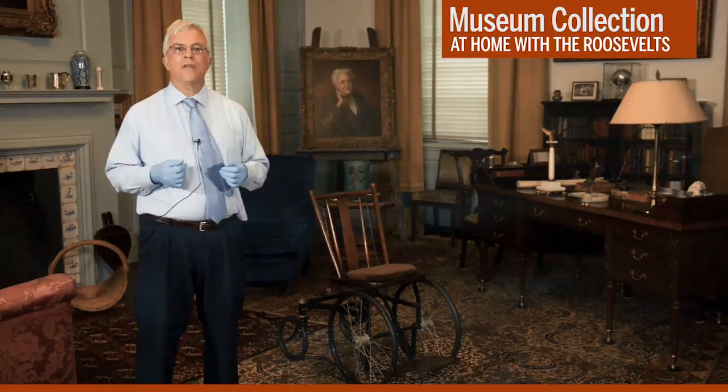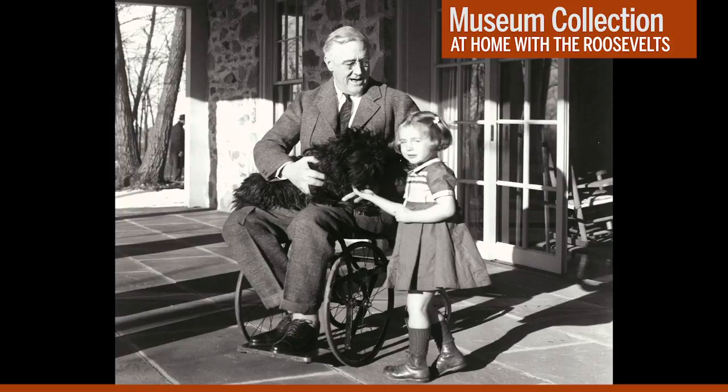The most striking one is this image of FDR on the porch of his Top Cottage retreat here in Hyde Park. This February 1941 photo was taken by Margaret Sookley, FDR's distant cousin. He's posing with Ruthie Bai, the granddaughter of Top Cottage's caretaker. You can also see the president's dog, Fala, seated on his lap.